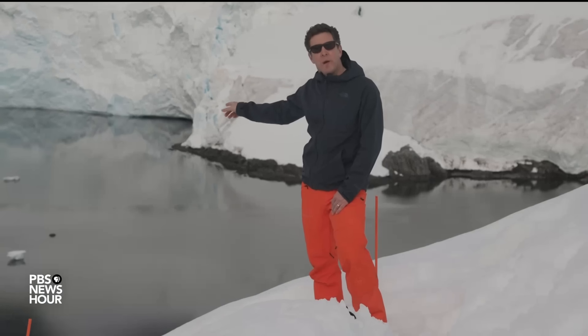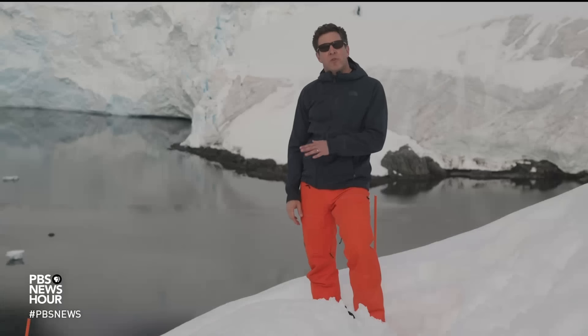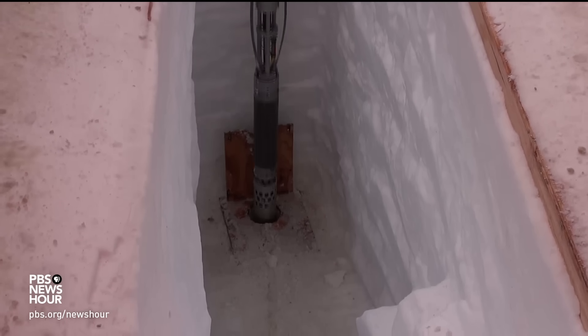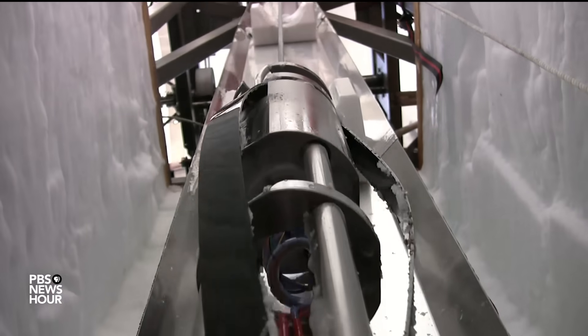That massive glacier connects all the way up above those peaks to the enormous West Antarctic ice sheet. All of that ice and snow contains a remarkable history of Earth's past climate — it's like a tape recorder, a 10,000-foot tape recorder in places. Scientists have drilled ice cores through the layers as far down as they can get, and then they analyze those layers.